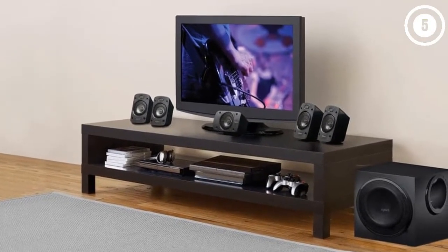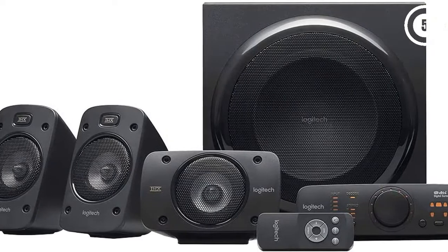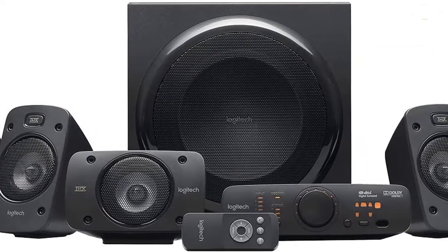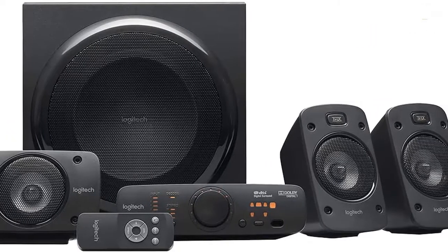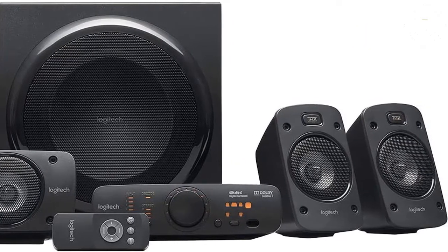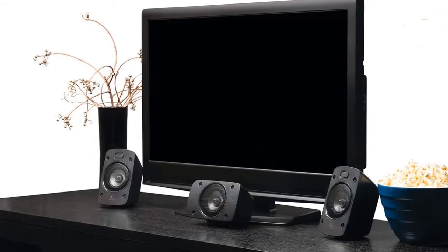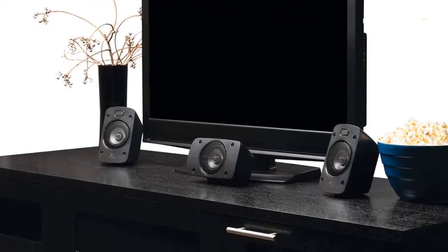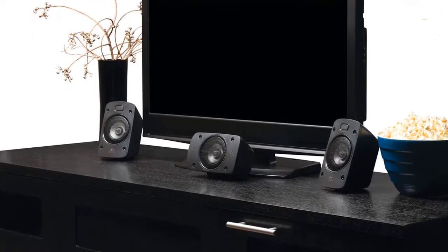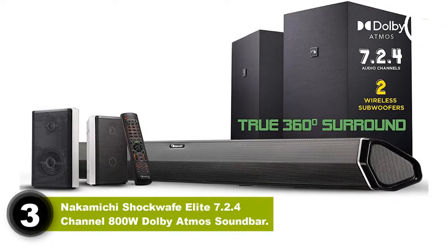One interesting inclusion in the Z906 is what Logitech calls 3D stereo, which takes older movies, TV shows, or any stereo audio content and expands it to encompass the room via the surround channels — a neat audio upgrade not every home theater setup can do. The Z906 doesn't feature HDMI, but it does feature inputs for up to six devices split between analog and digital, including RCA analog, digital coaxial, and digital optical ports.